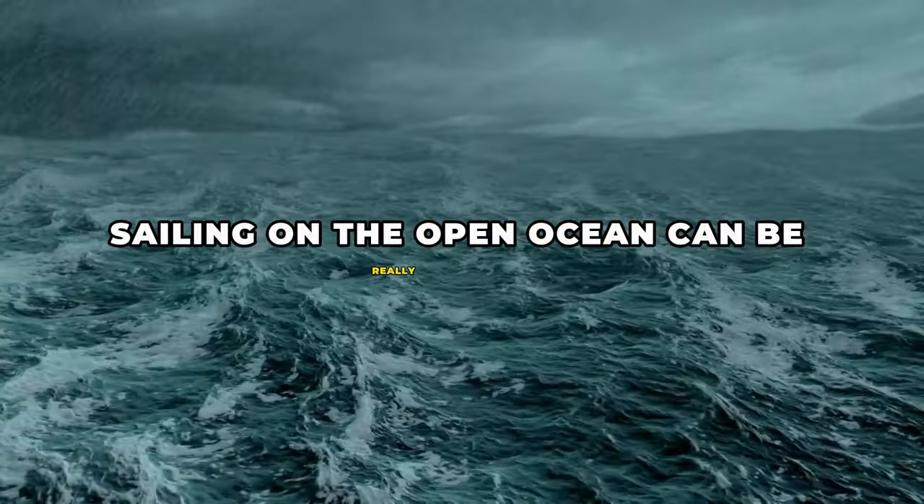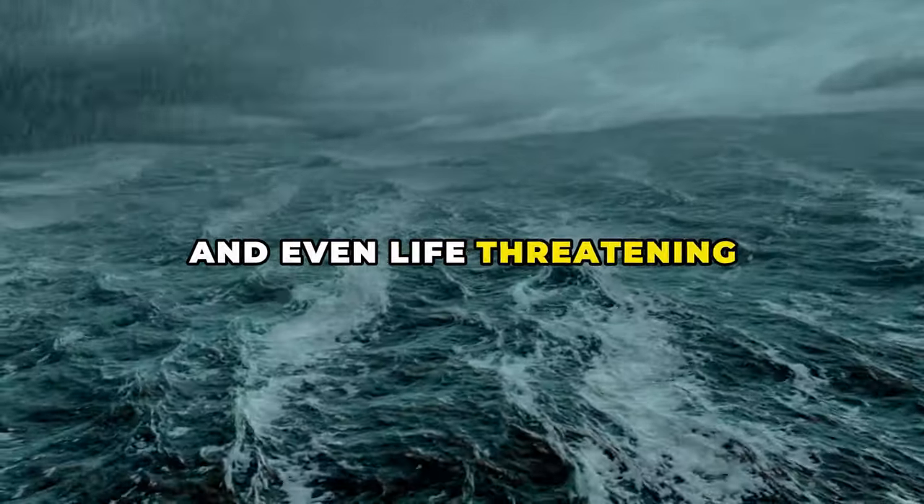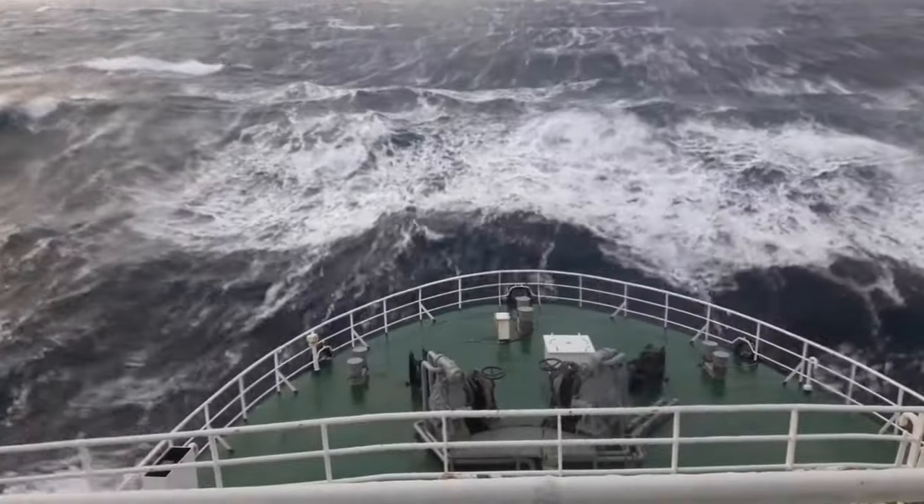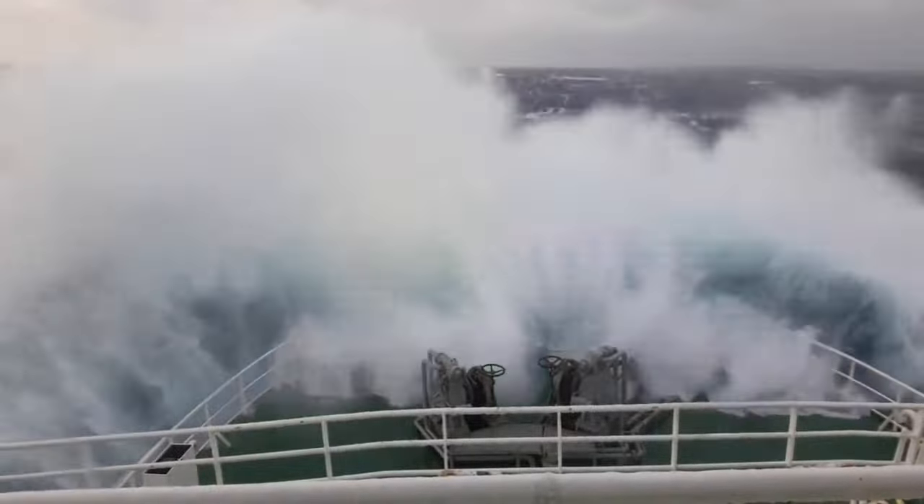Sailing on the open ocean can be really tough and even life-threatening. Sailors are on ships that can easily tip over or get swallowed up by the deep water. So, how do those big container ships stay above water in these dangerous situations?